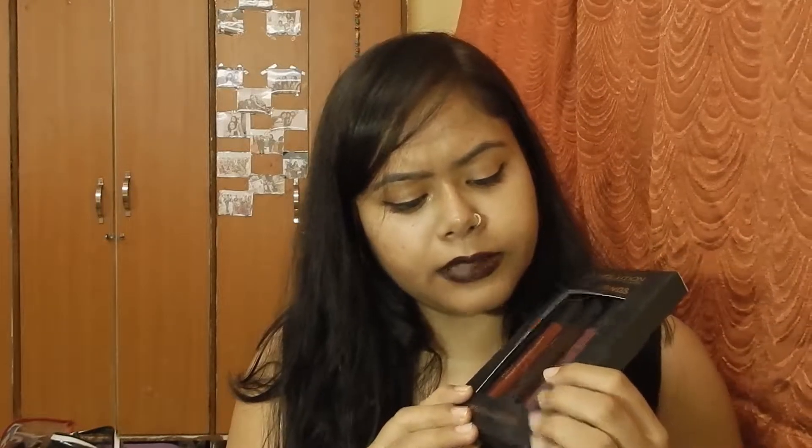It says 'Discover the essential collection for the nude lips. This exclusive set contains one intense liquid lipstick, one nude cream, and a high shine nude gloss.' So it has all the essentials — the intense liquid lipstick I'm wearing right now, a nude cream color, and a lip gloss.